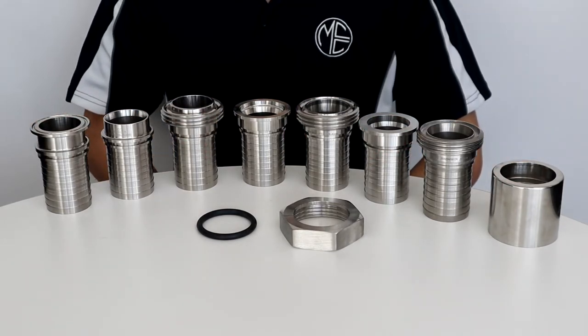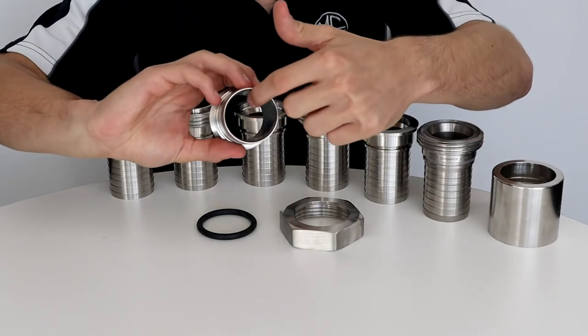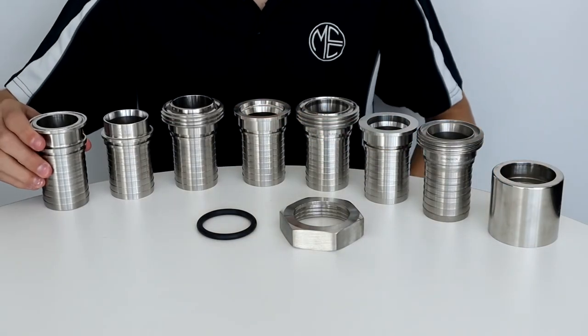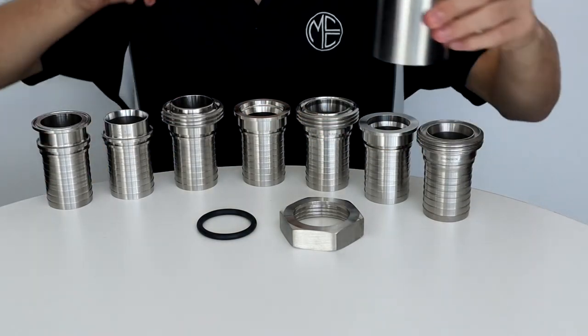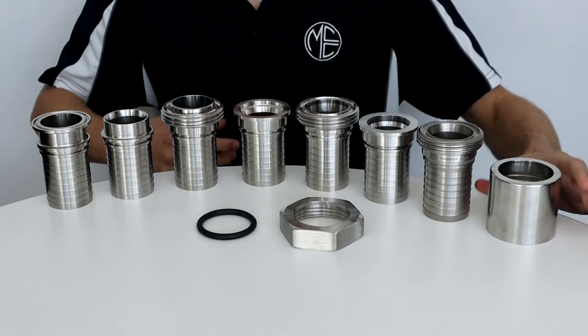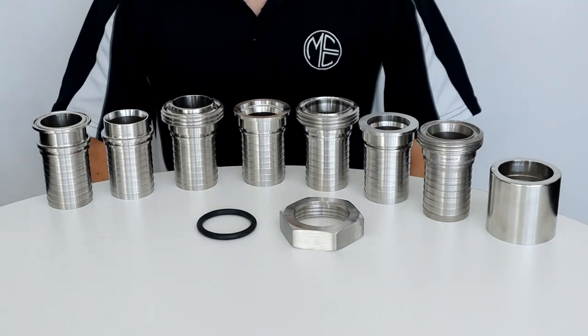The surface finish for stems has a roughness value of 0.8 microns or finer on wetted areas and a roughness value of 1.6 microns or finer on non-wetted areas. For ferrules, the roughness value is 1.6 microns or finer. This helps to prevent contamination and protects the quality of product being transferred.